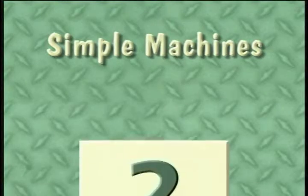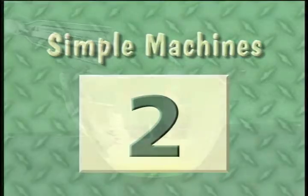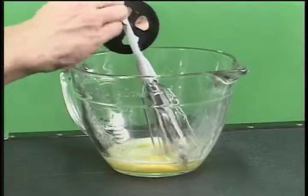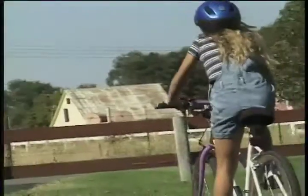What else can simple machines do? They help you work faster. Simple machines can increase speed. An egg beater whips up eggs faster and better. A bicycle gets us there much faster than walking.